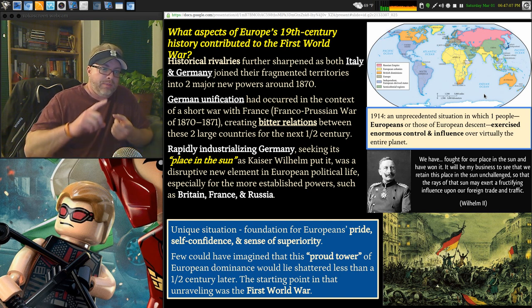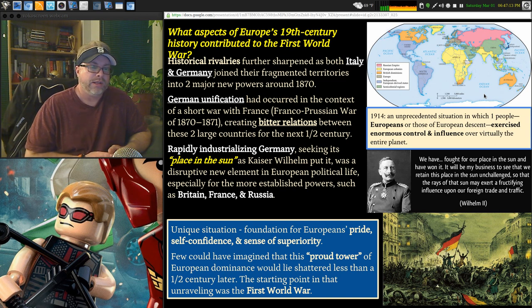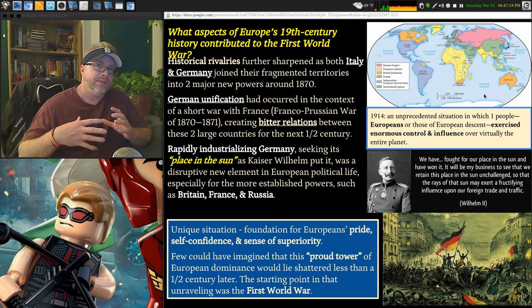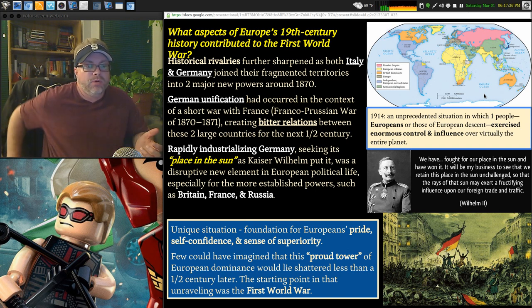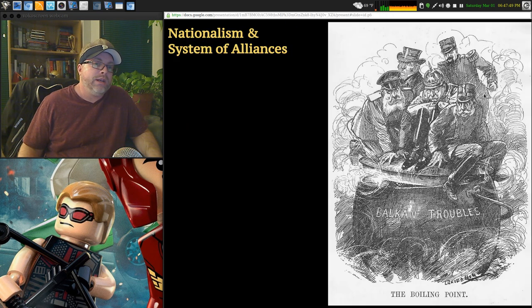This is all about Germany wanting an imperial presence — the kind of resources and power that the British have. Russia and Austria-Hungary also push for world power status. Europeans' pride, self-confidence, and sense of superiority, which we've already discussed with social Darwinism, are coupling together. Not many people could foresee that half a century later, things would not only unravel in Europe but basically be left in ashes.